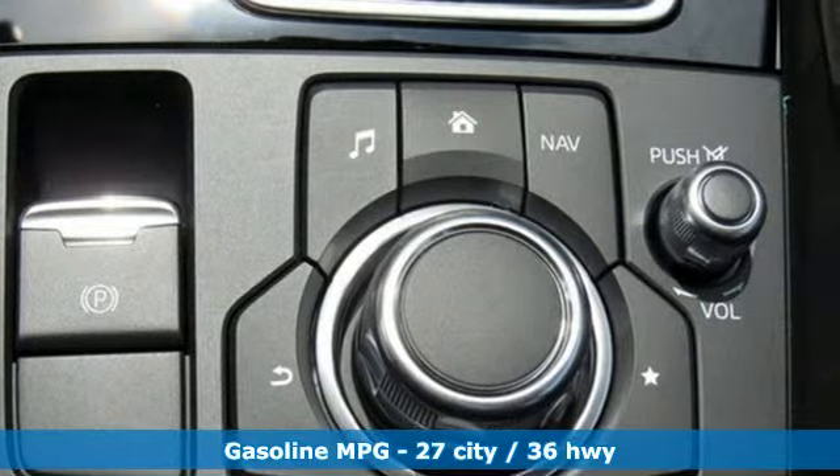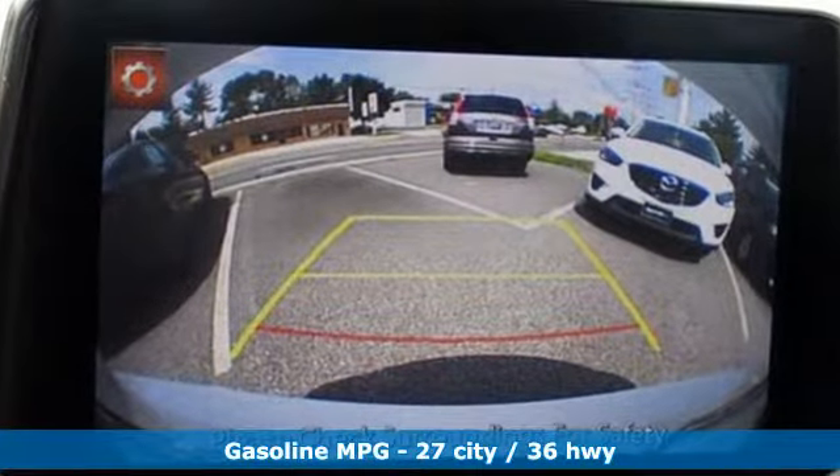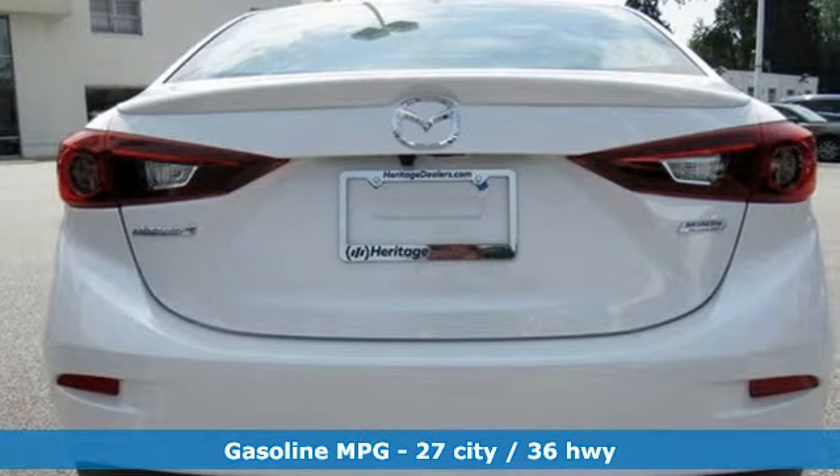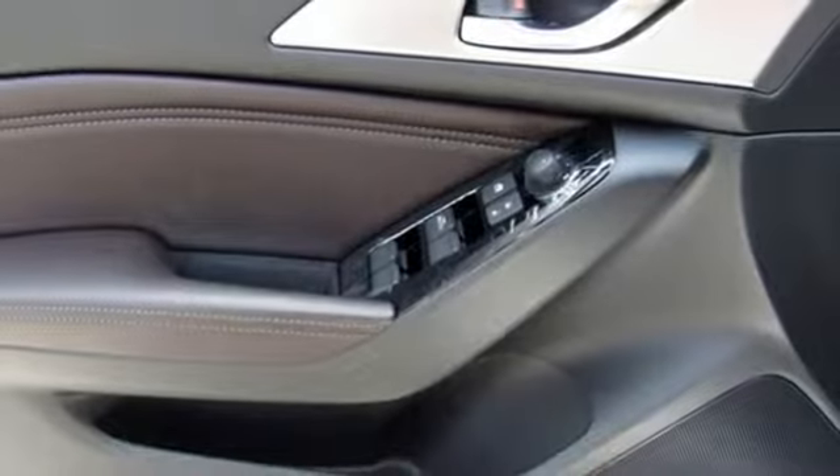Welcome to driving exhilaration, and get ready for an impressive combination of features: streaming audio, power heated mirrors, dual zone climate control, and doors and push button start proximity key.